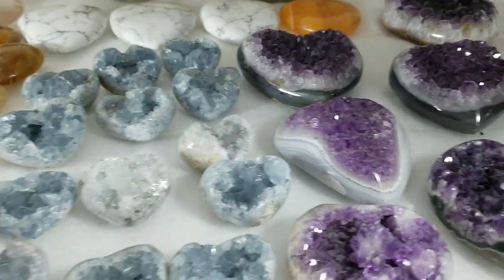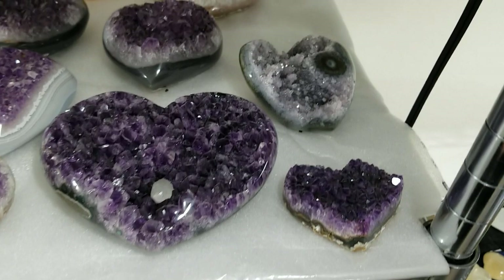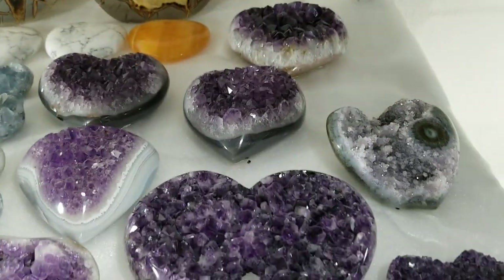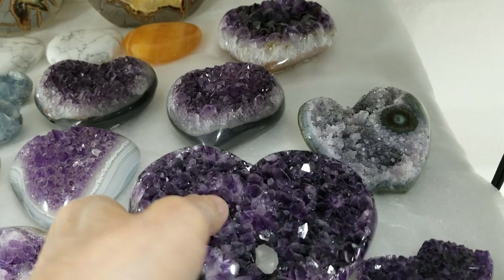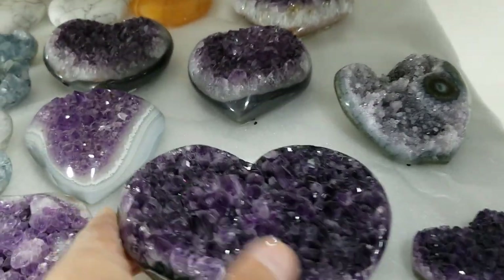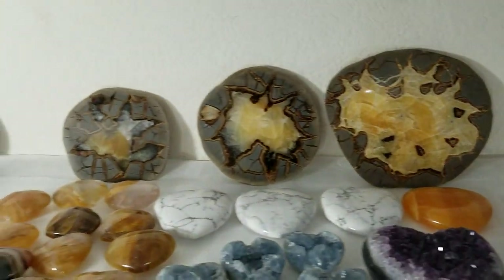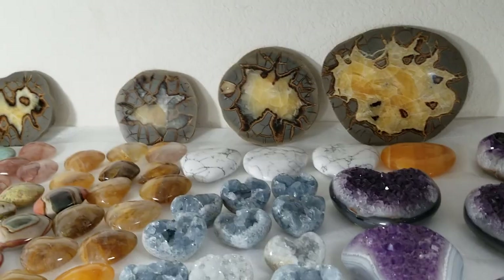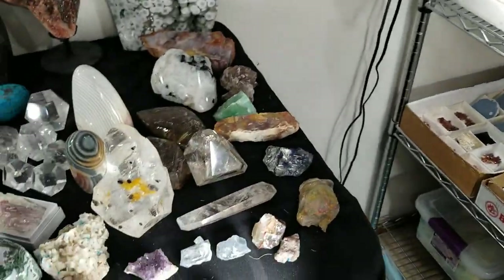We have celestite hearts. We have our really classy amethyst hearts up on this end of the table. We have slabs of septarian in the back, and I understand those can be used as trivets. So we're going to move over to this table — we have some of our crazy beautiful stuff here. We have more green and white zebra jasper over here.